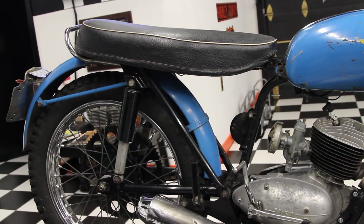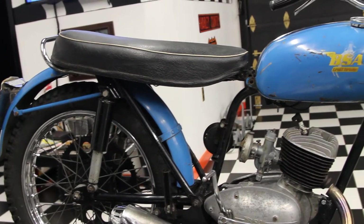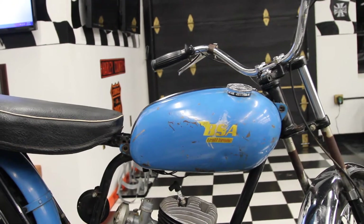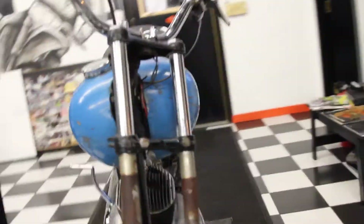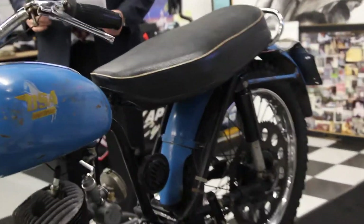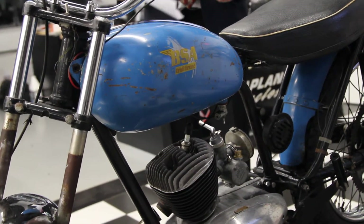The BSA importer in Oakland, California asked BSA to build this entry-level machine for the U.S. market, but its release coincided with the introduction of the Yamaha 80cc trail bike, so there was a lot of competition. Additionally, BSA dealers focused mostly on larger machines. So this bike — there weren't that many in the United States, and I don't believe there are that many now.